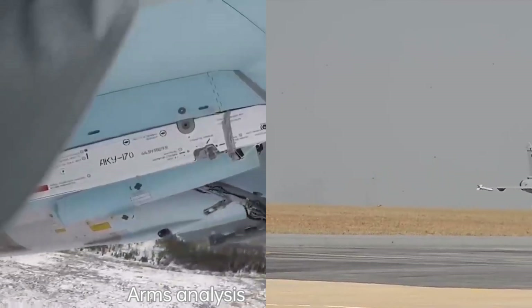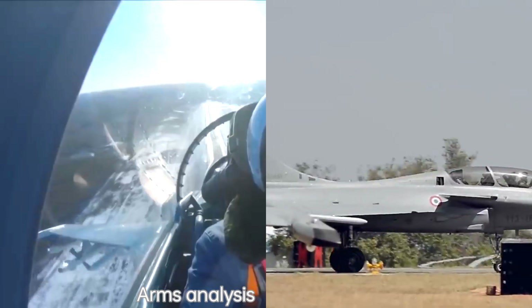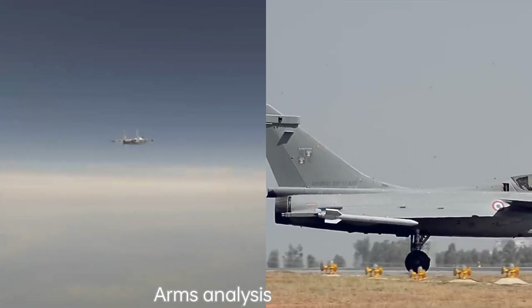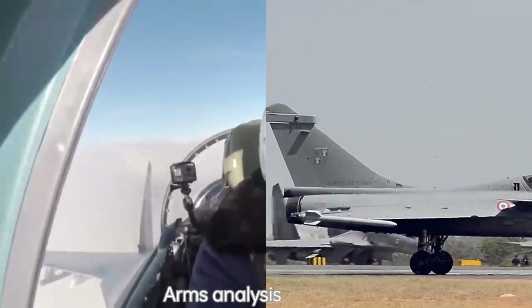Engines: the Su-35 is equipped with two Saturn AL-41F1S afterburning turbofan engines, which provide it with supermaneuverability and high thrust. The Rafale is powered by two Snecma M88 engines, which offer a good balance between performance and fuel efficiency.